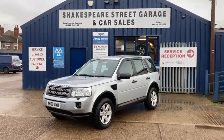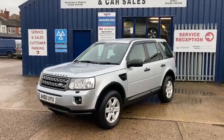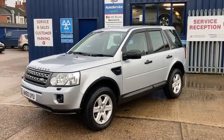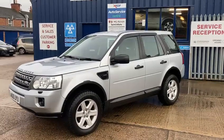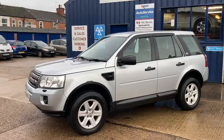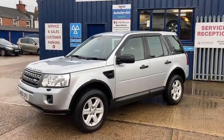Hello and welcome to Shakespeare Street Garage. Today I'm just going to show you a lovely video of this Land Rover. It's the Land Rover Freelander 2, the 2.2 TD4 GS 5-door diesel. It's the Command Shift 4-wheel drive automatic, the 2011 60 Reg.